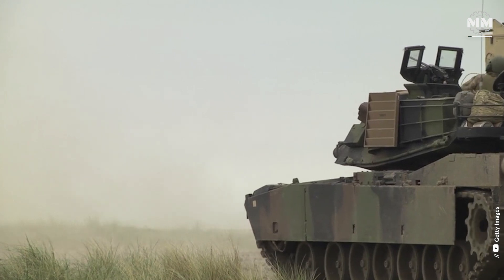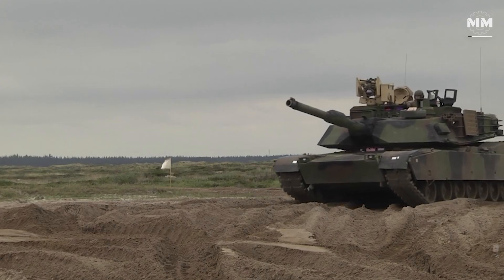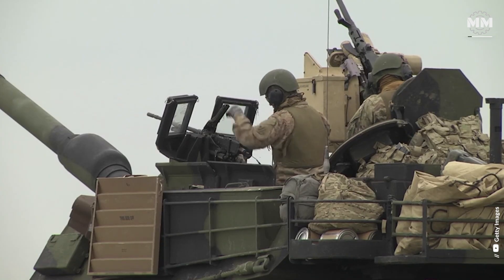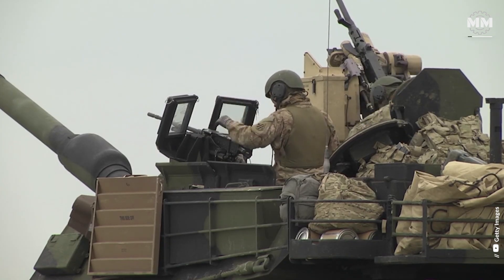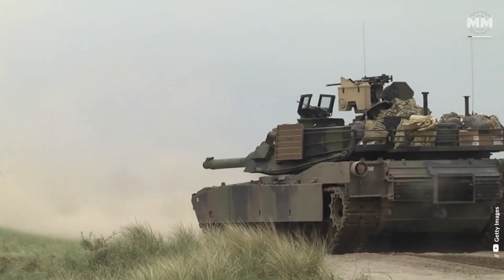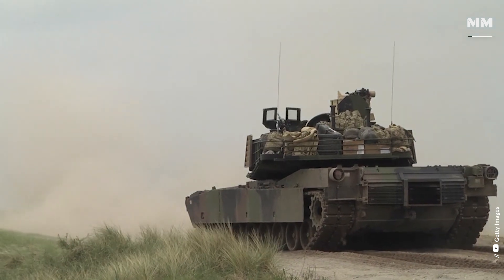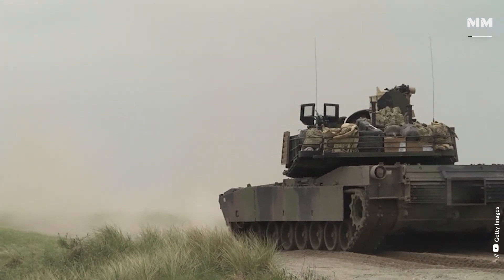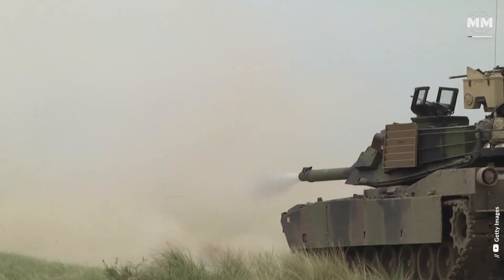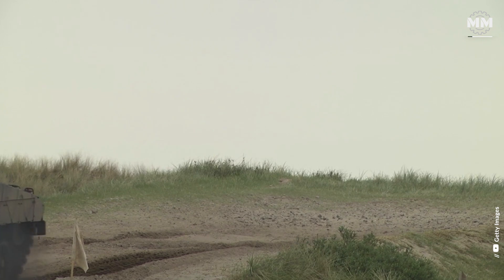The Leopard 2, a product of Cold War urgency, was developed to counter the Soviet Union's massive numerical edge in armour, outnumbering NATO nearly 3 to 1. It was purpose-built to dominate Soviet armour, and its innovations were so significant that even the M1 Abrams borrowed from its blueprint. With unmatched lethality and modern engineering, the Leopard 2 quickly established itself as a battlefield apex predator, and remains a benchmark of armoured warfare today.